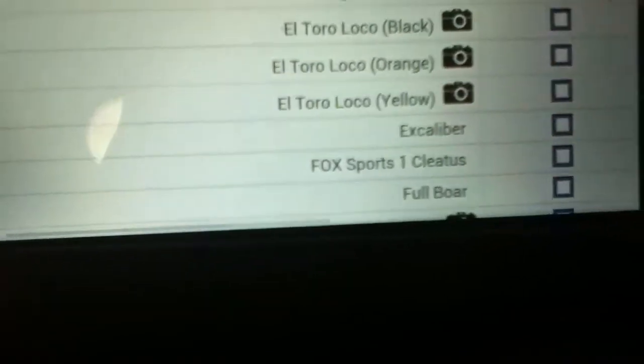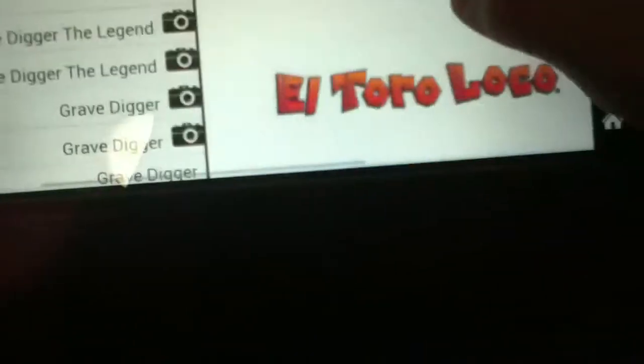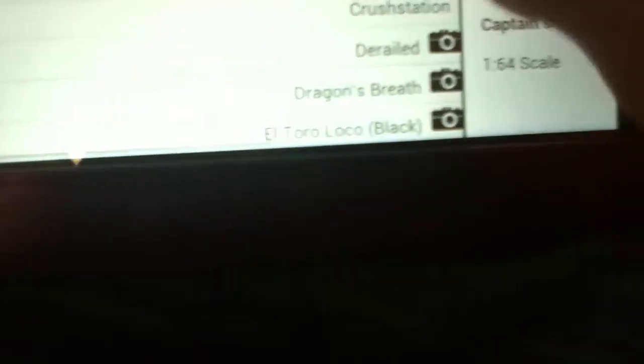The Grave Diggers — I think most of us have seen this now. El Toro Loco yellow, pretty good looking. Captain's Curse black — should be anyways. Look at that, that is awesome!